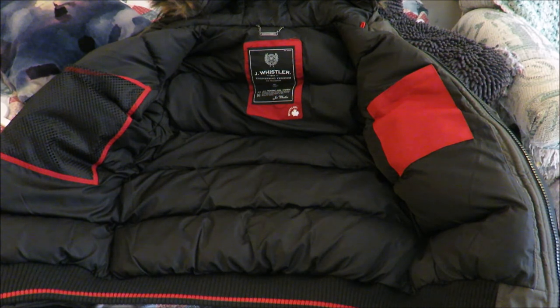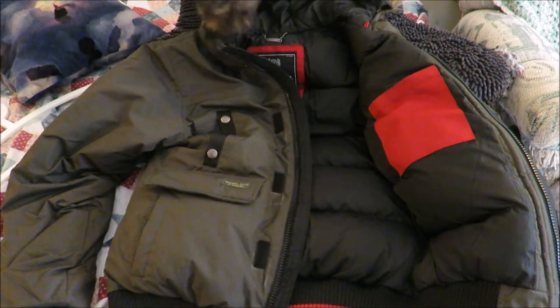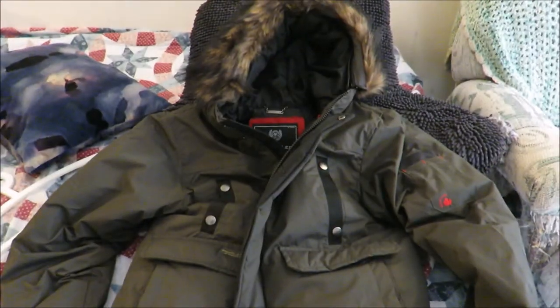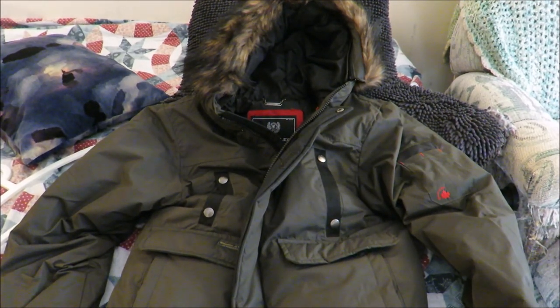Really nice jacket — I can't wait to wear this during the winter. Thanks for watching everyone. This was my look at the Joe Whistler winter coat.